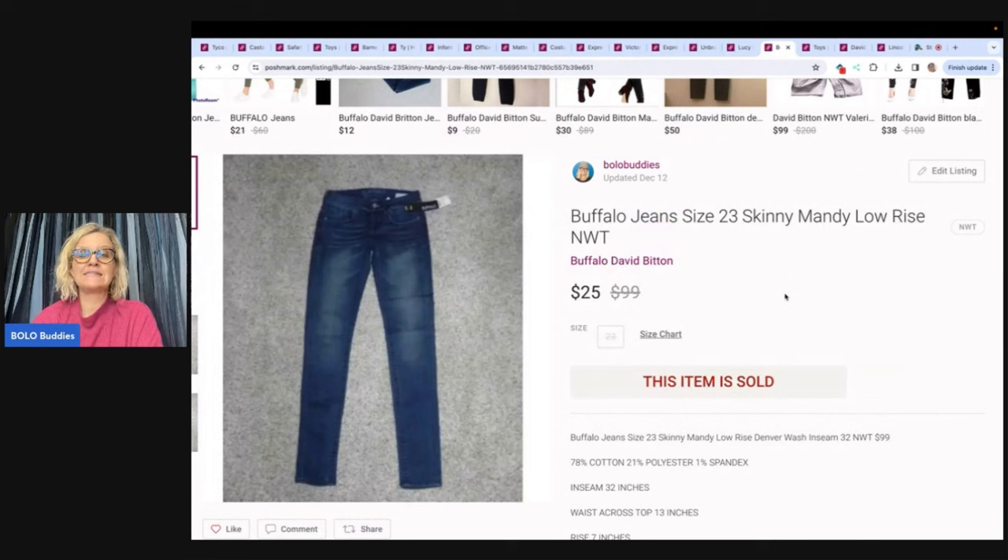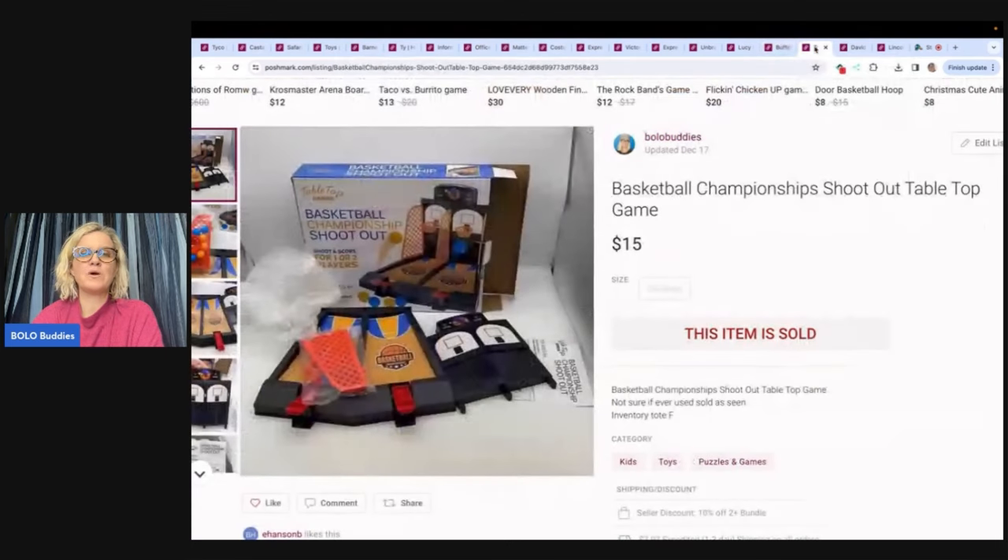Buffalo jeans — another item I've had listed for a very long time. It's on the carpet, so over five years. Sold these for $25; probably paid $3 to $5. I usually didn't pay more than $5 for clothing unless it was TJ Maxx yellow tag. This is a basketball championship shootout tabletop game — I believe it came out of a thrift store mystery toy box. I sold this for $15 on Poshmark.